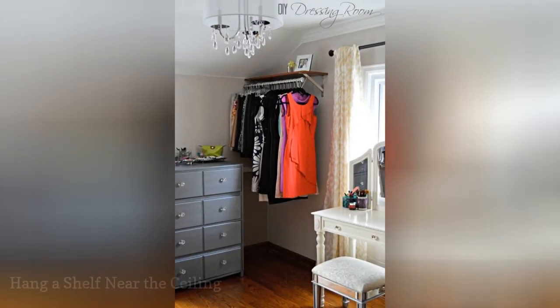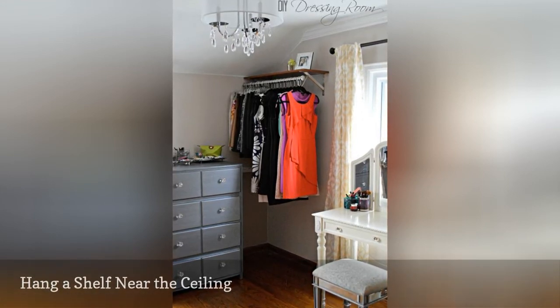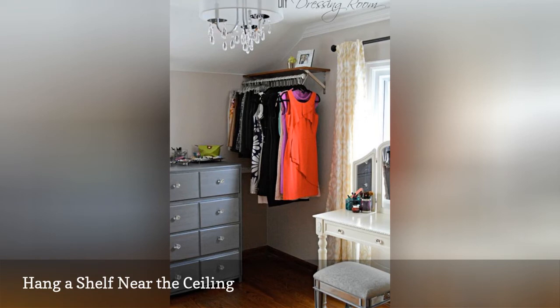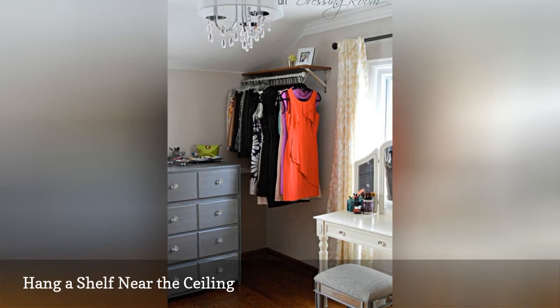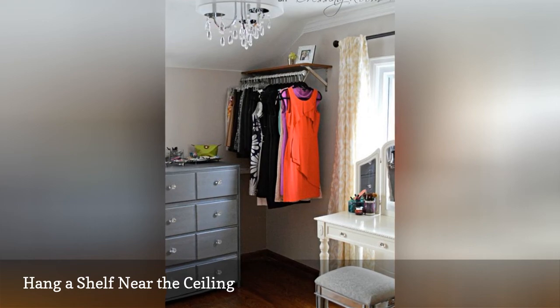If you're short on closet space, make sure to use all the vertical space you have. Install a shelf and rod combo close to the ceiling. This will allow for storage on the shelf, along with hanging space for even your longest articles of clothing. Plus, you'll still have room to keep shoes or other items below the rod. Just be sure to measure the items you want to keep on the shelf, so you can install the shelf and rod combo at the appropriate distance from the ceiling.